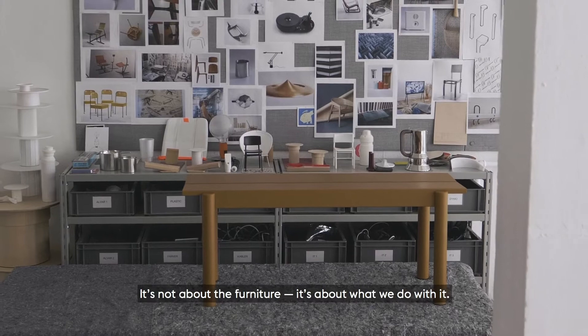Understated. Simple expression. It's not about the furniture, it's about what we do with it.